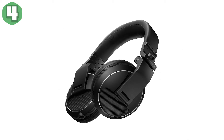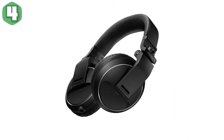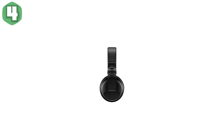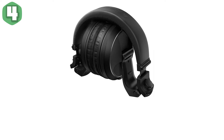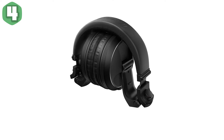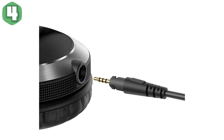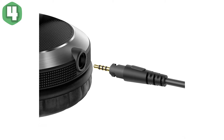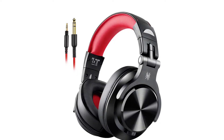Excellent portability — a compact carry pouch fits snugly around your folded headphones to save space in your luggage and reduce the risk of damage on the road. The HDJ-X5 comes with a 1.2-meter short coiled cable and an L-type mini jack, preventing any accidental disconnection during performances.